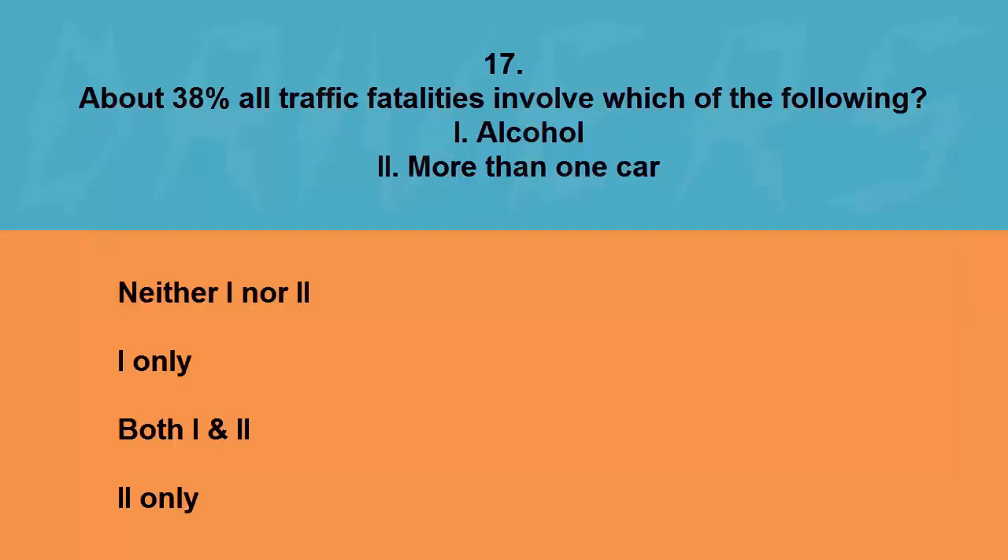About 38 percent of all traffic fatalities involve which of the following? One: alcohol. Two: more than one car. Neither one nor two, one only, both, or two only. The correct answer is one only.